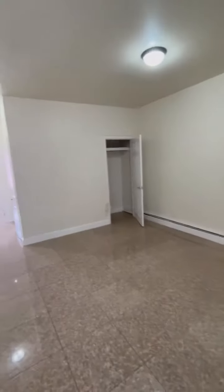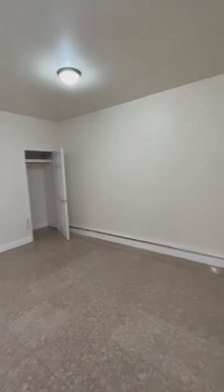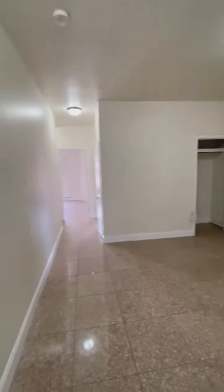As you enter the apartment, you have a lovely, spacious living space. This apartment is facing east and west.